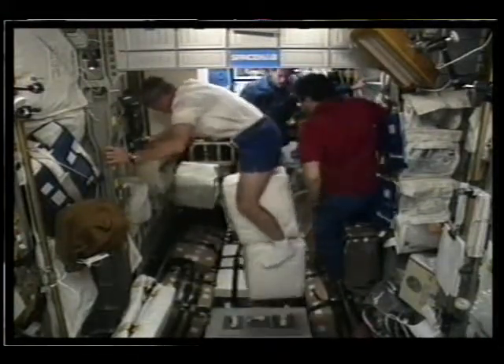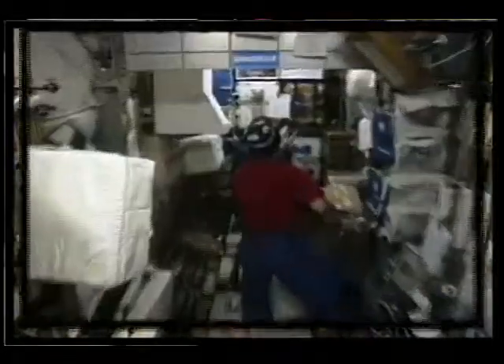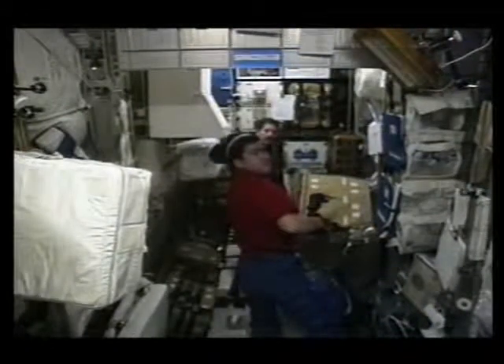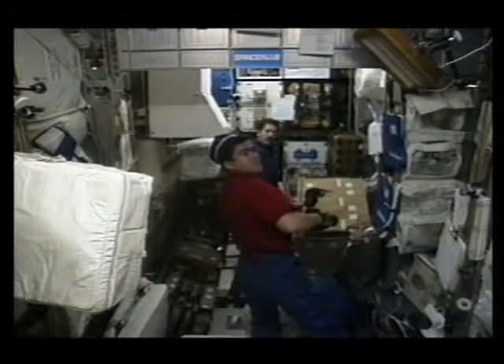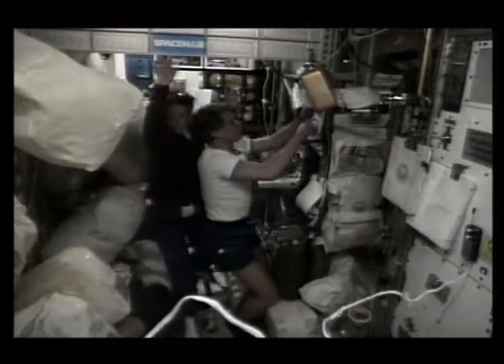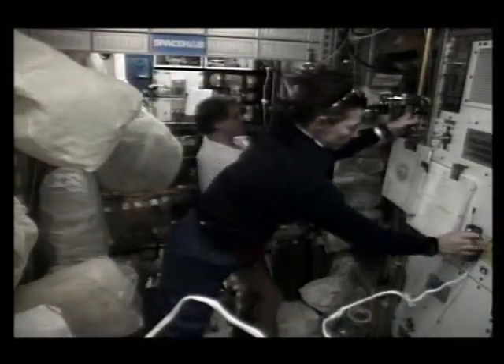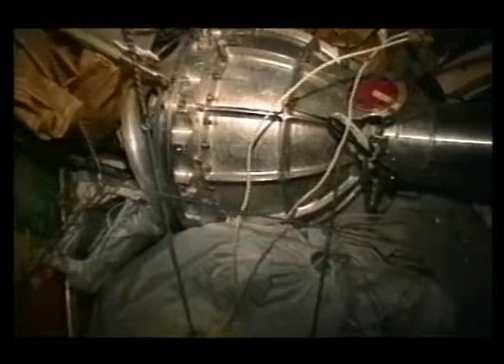In Zero-G, you have the advantage of being able to maneuver and carry items just about any way you want. One of the people who really helped here was Salajan Sharipov, our cosmonaut, whose knowledge of Mir was invaluable in transferring all that material. Even at the height of transfer, when we had stuff temporarily stowed all over the Spacehab, we were still able to operate as both a freighter and a laboratory. This is module Kvant.